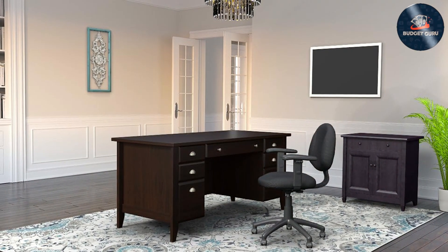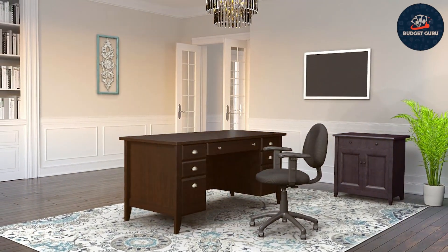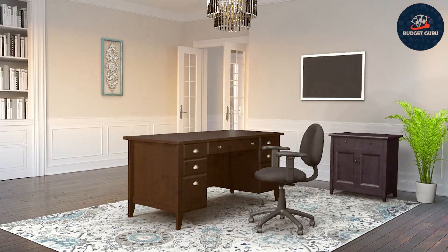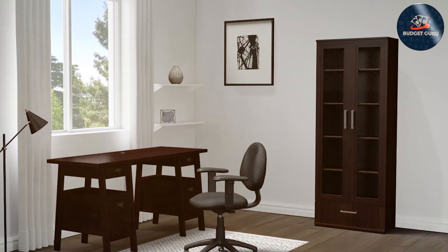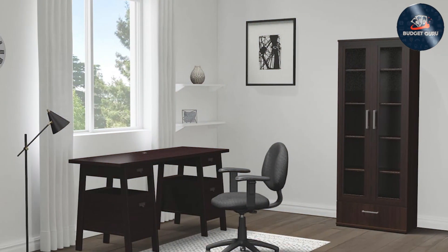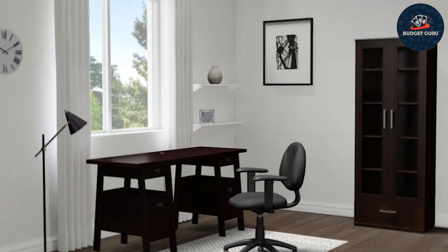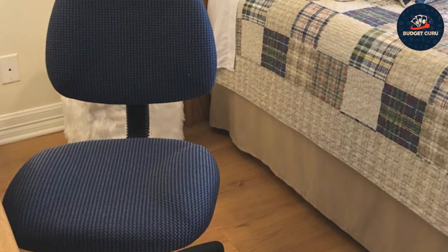The ergonomic design promotes proper posture, reducing strain on your back and shoulders during long work hours, enhancing effectiveness and focus. Constructed with high-quality materials, this task chair ensures durability that lasts. Its sturdy frame and premium fabric make it a reliable companion for years to come.